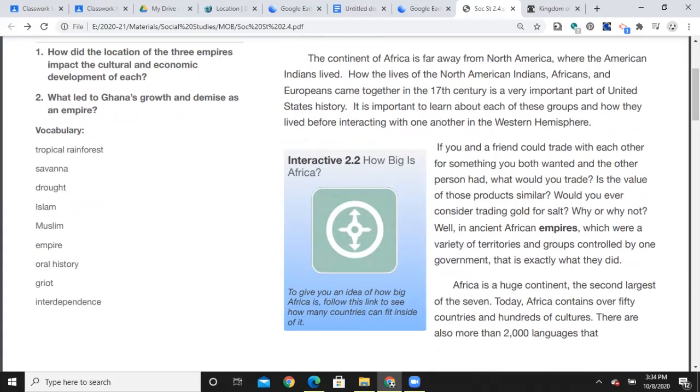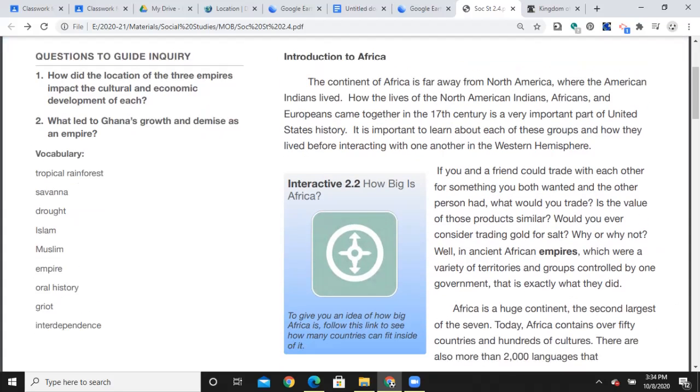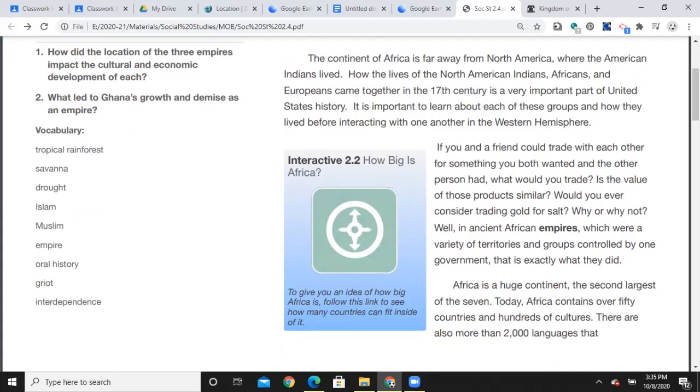The continent of Africa is far away from North America, where the American Indians lived. How the lives of the North American Indians, Africans, and Europeans came together in the 17th century is a very important part of United States history. It is important to learn about each of these groups and how they lived before interacting with one another in the Western Hemisphere. If you and a friend could trade with each other for something you both wanted that the other person had, what would you trade?